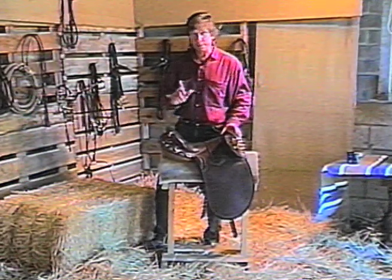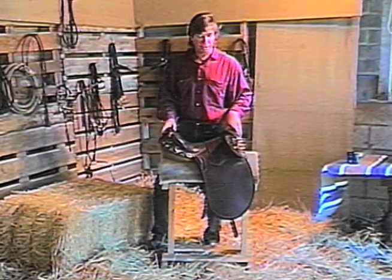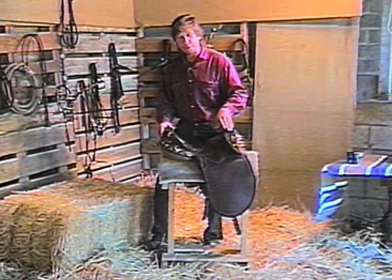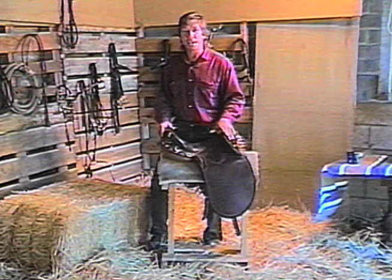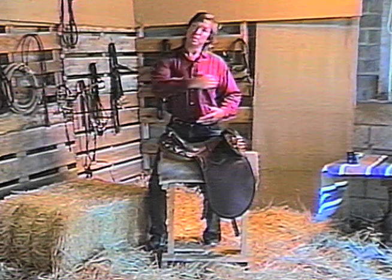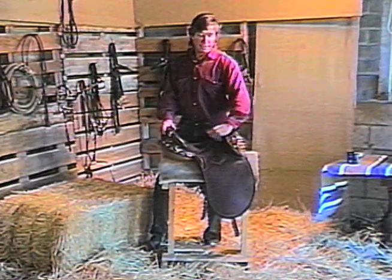This is your basic Australian stock saddle — in this particular case, a Somerset by Trevor James, our most popular model and the biggest-selling Australian-made saddle in the US. The big difference right off between this and other saddles is the knee pad. The reason for that knee pad is simply to keep you in the seat. When your horse props, shies, and spins left or right, instead of flying out over the shoulder — where 95% of people go — this will keep you there.